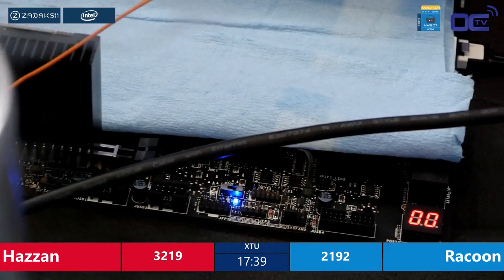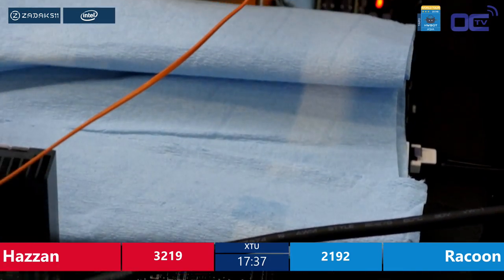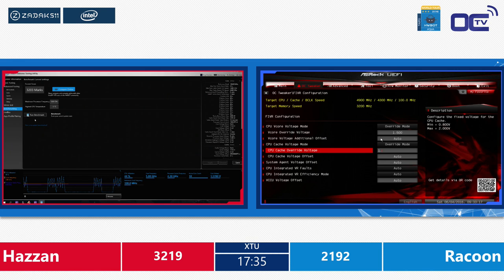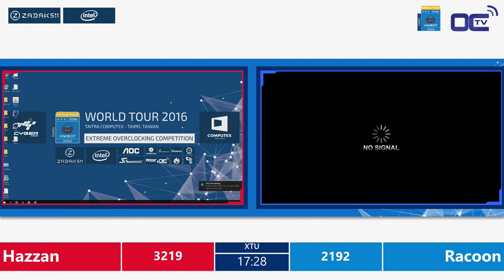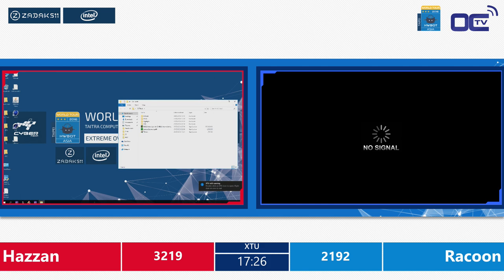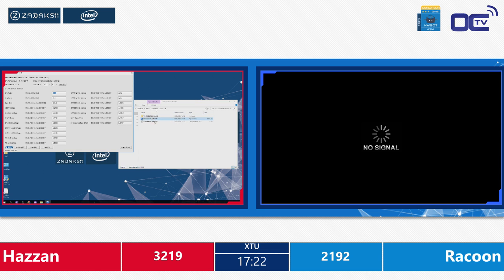There are so many settings that the guys can actually influence. They have to know which is the right one to change. If you change one setting and then start the system again, try to bench and it doesn't work anymore, you need to know which setting is causing that.